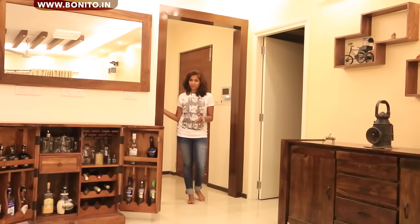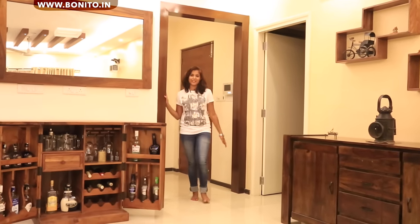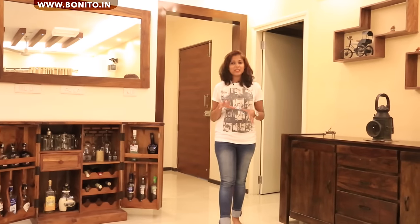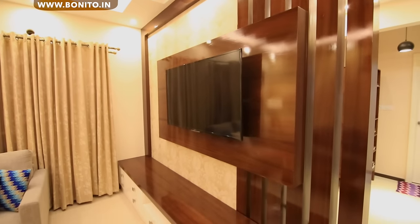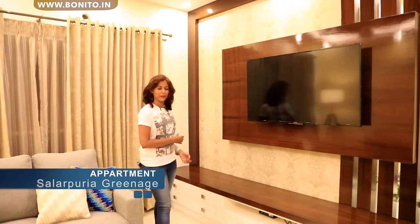At the entrance of the living area, we have a wonderful wood textured panel — it looks very classy. And this is the living area. The TV unit in this area is very nice. So this here is the TV unit; it is a very well composed unit. You can see a panel running in an L shape.